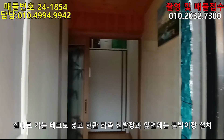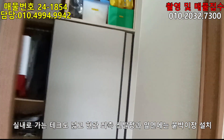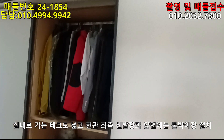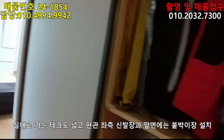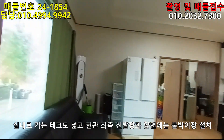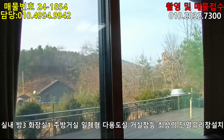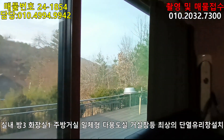현관 좌측에는 큰 신발장이 있고요. 정면에 재미있는 게 있습니다. 현관에 딱 들어서면서 정면에 붙박이식으로 옷장을 만들어 놨네요. 이것도 하나의 지혜죠. 이 집의 또 하나의 장점으로 거실 창문이 로이 유리입니다. 로이 유리는 단열을 한층 더 강화해서 외부 단열을 많이 차단시켜주는 고가 유리죠.